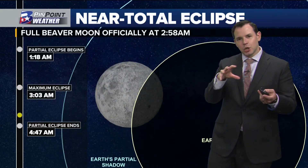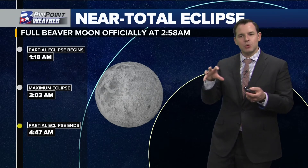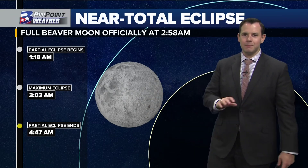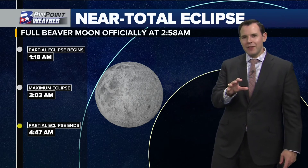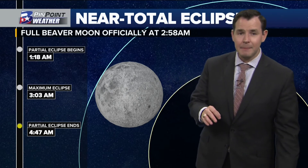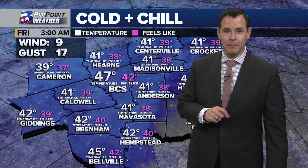And then after that, we start to lose that shadow. The red tint the moon takes on slowly starts to dissipate, and by five o'clock in the morning this is all said and done. By the way, this is also November's full moon — it's officially full at 2:58 AM and is called the Full Beaver Moon in the month of November.